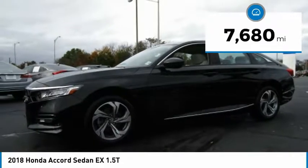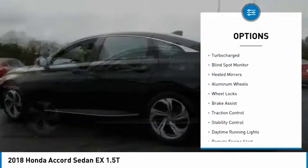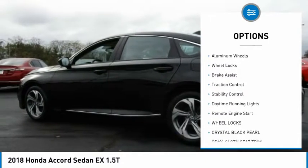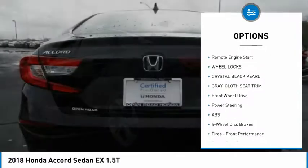This vehicle has less than 8,000 miles. Here are some of this vehicle's great options: turbocharged, blind spot monitor, heated mirrors, aluminum wheels, wheel locks, brake assist.